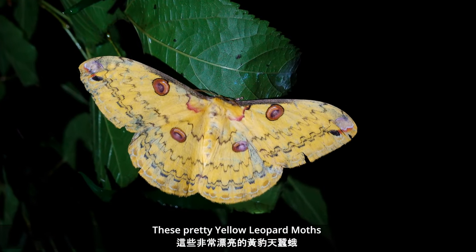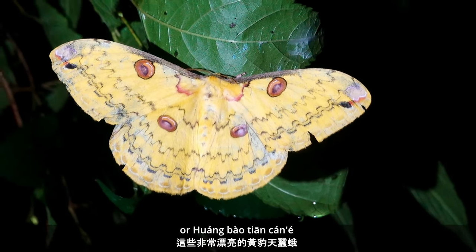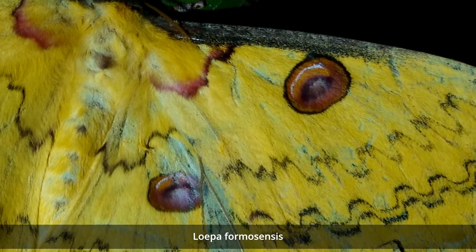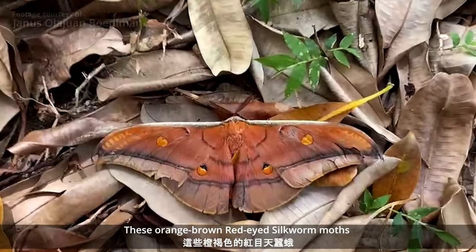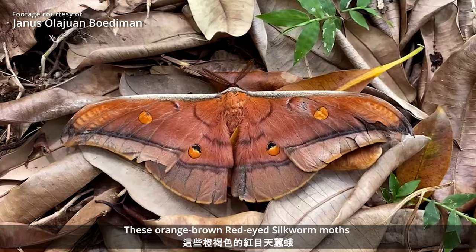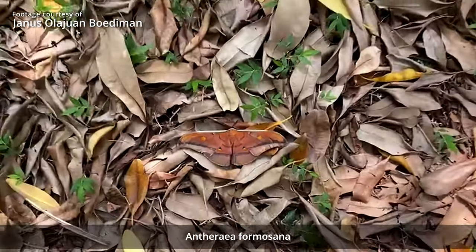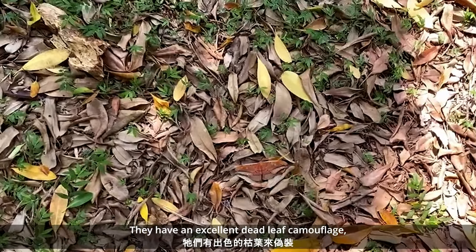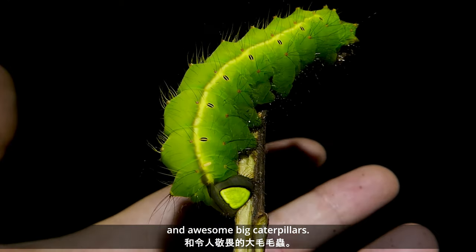These pretty yellow leopard moths, or Kuangbao Tiancan'e — Lerpa formosenses — such a brilliant yellow. Also these orange-brown red-eyed silkworm moths, Hongmu Tiancan'e, Antheraea formosana. They have an excellent dead leaf camouflage and awesome big caterpillars.